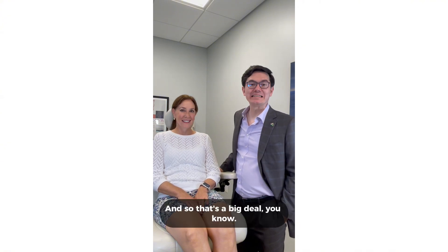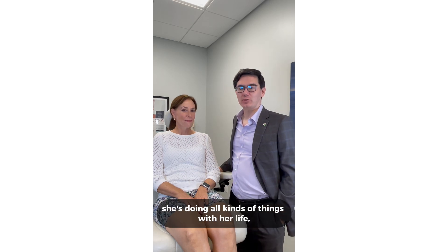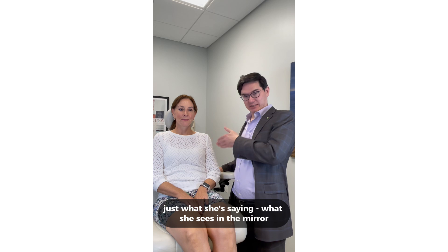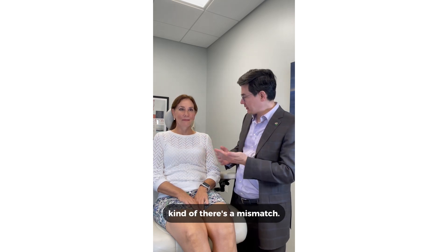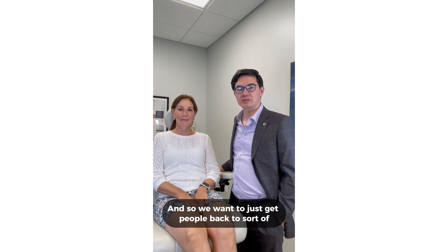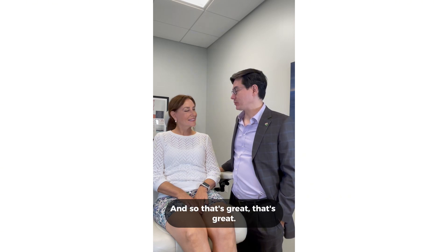That's a big deal. She's a confident lady doing all kinds of things with her life, but you look in the mirror and sometimes people tell us that what they see in the mirror and how they feel internally is a mismatch. We want to get people back to looking how they feel, and so that's great.